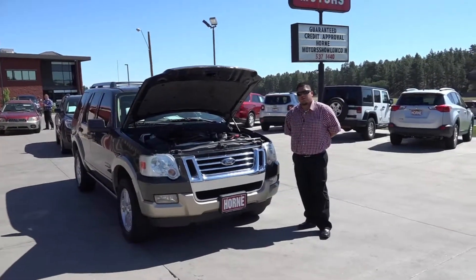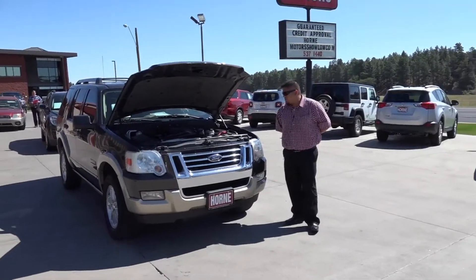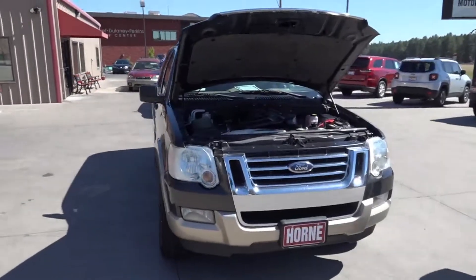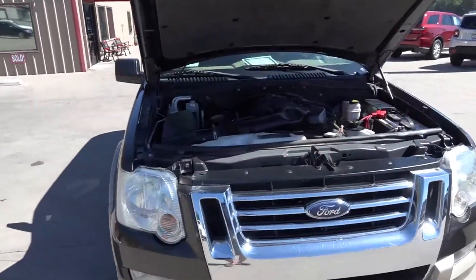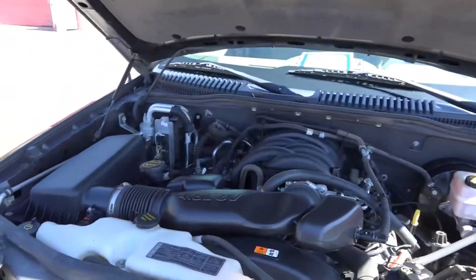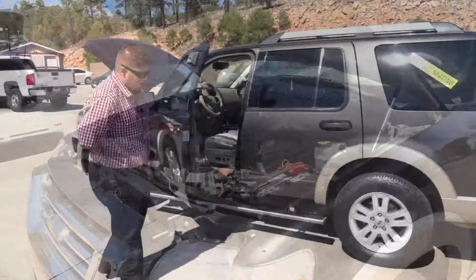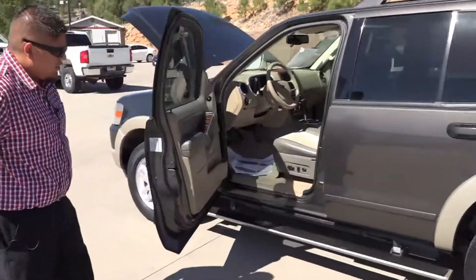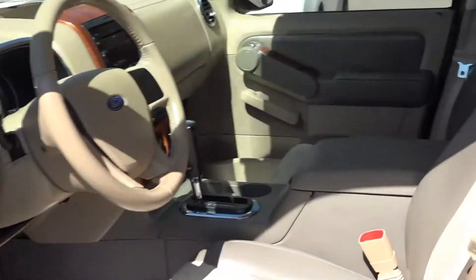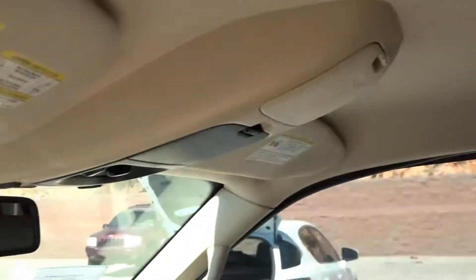Hello guys, welcome back to Horn Motors in Show Low, right next to the Shell gas station. We have here a 2007 Ford Explorer Eddie Bauer — a beautiful Ford Explorer 4.6. I'm going to show you the inside of the vehicle. It's a beautiful two-tone Ford Explorer with really nice options.